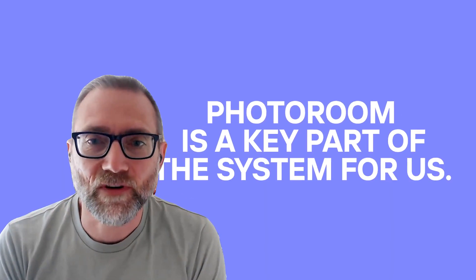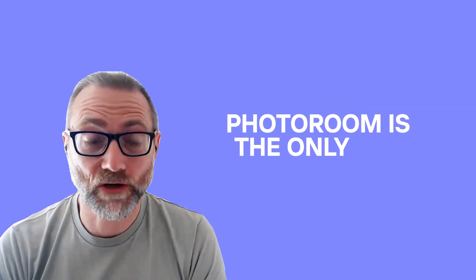PhotoRoom is a key part of the system for us. Of the others we tried, PhotoRoom is the only one that reliably would nail it every single time.